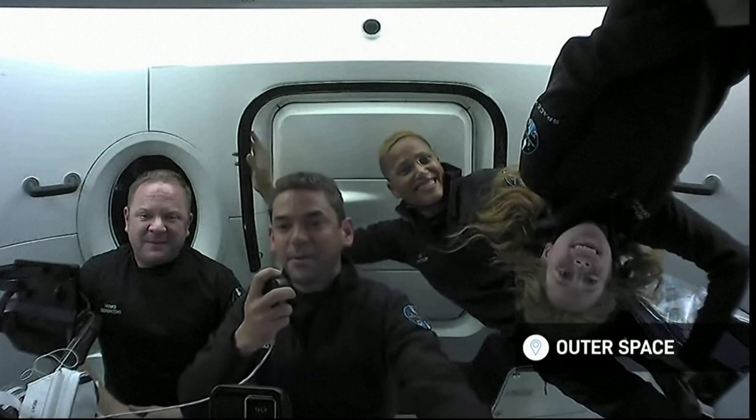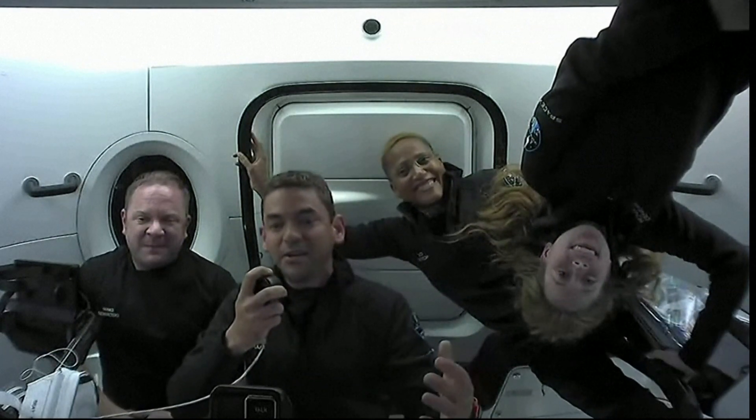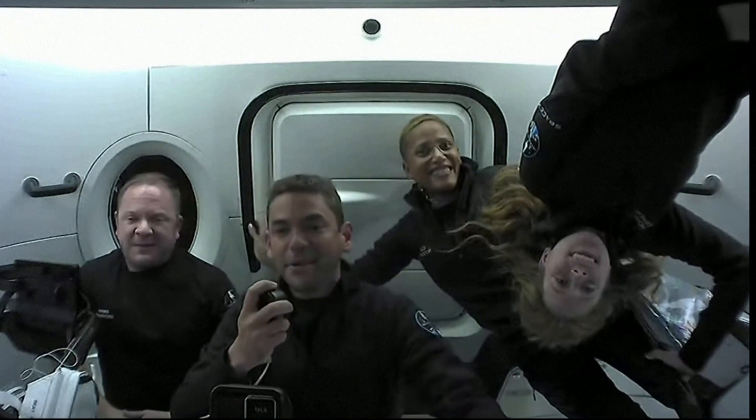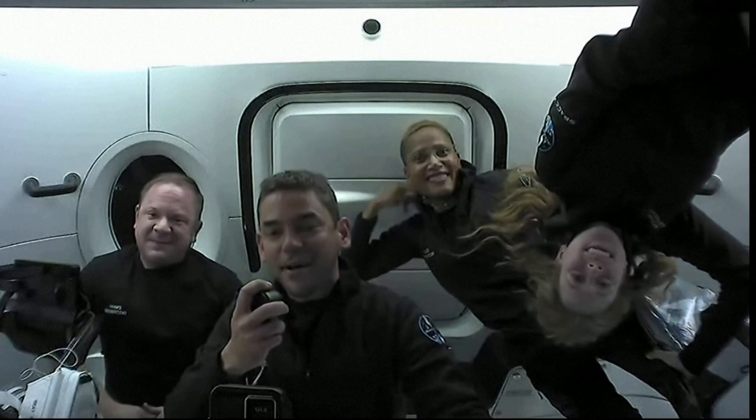We're excited you're here to join us today. We're going to introduce the crew of Inspiration4, and then we're going to show you around some of the cool aspects about this spacecraft we're on right now.